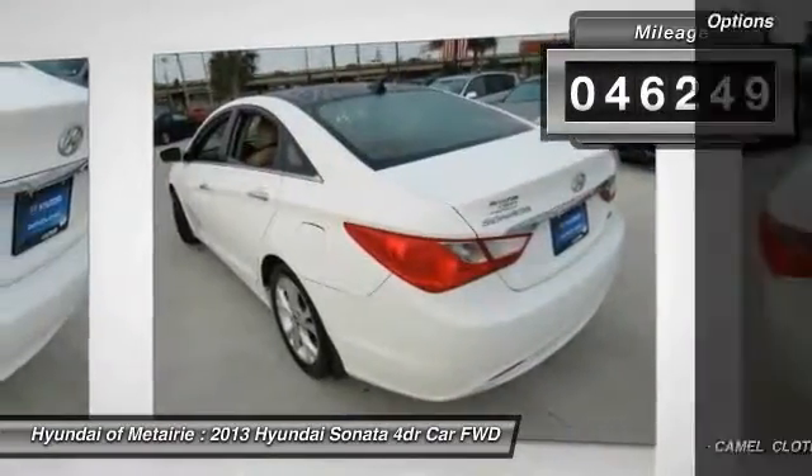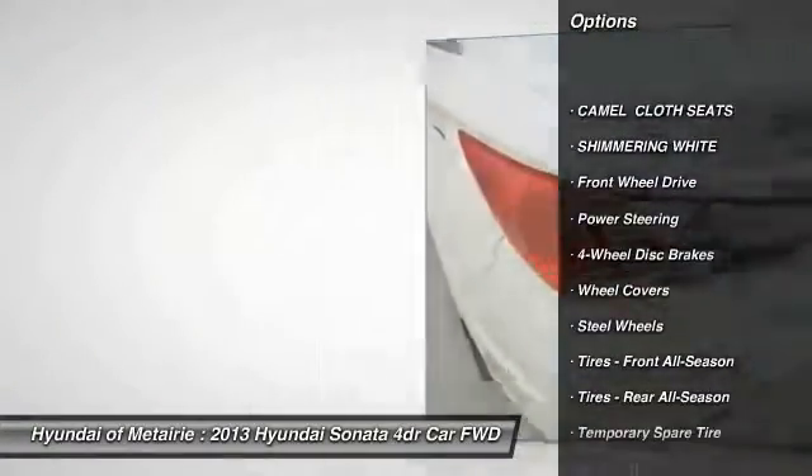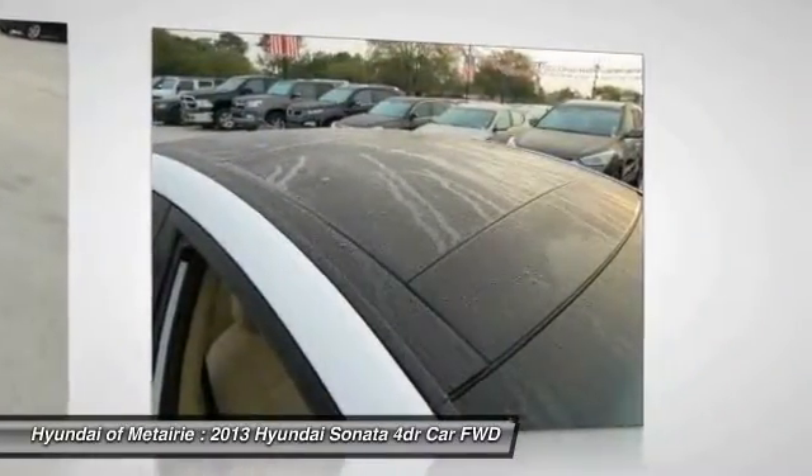Here are some of this vehicle's great options: stability control, traction control, anti-lock braking system, keyless entry, steering wheel audio controls, Bluetooth, adjustable steering wheel, power steering, driver airbag, and four-wheel disc brakes.